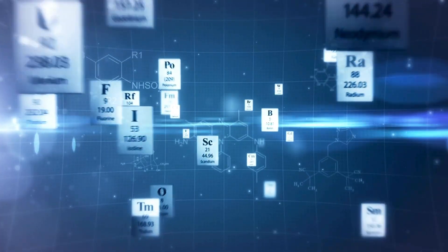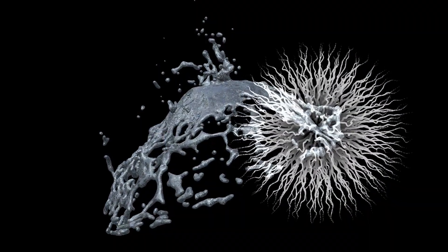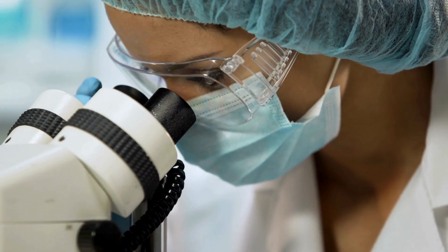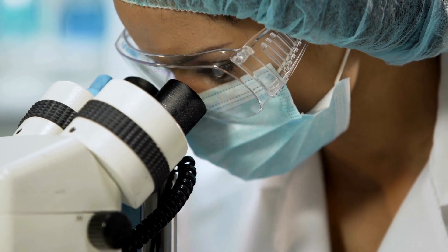It's an unassuming silvery metal hidden deep within the periodic table. On its own, it's not much to look at, but in the hands of medical researchers, it becomes a powerful tool for saving lives.